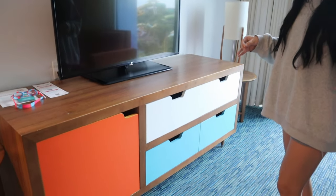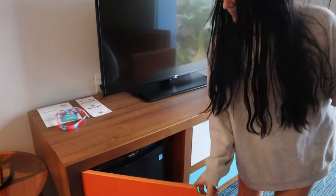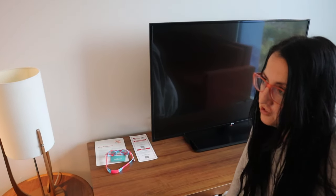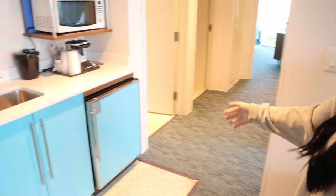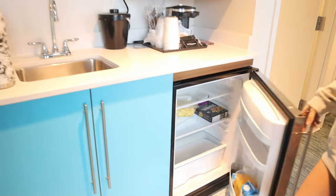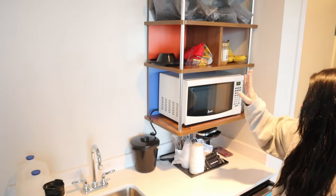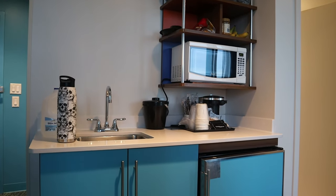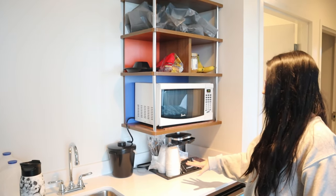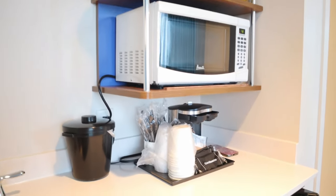Similar to the regular rooms, you actually have a fridge over here, which is a bit unusual because you also have a kitchenette with a slightly larger fridge. You have a sink, a microwave, some plates, bowls, a coffee maker, utensils, and a couple of shelves — so if you bring any food or snacks, you can definitely keep those here.